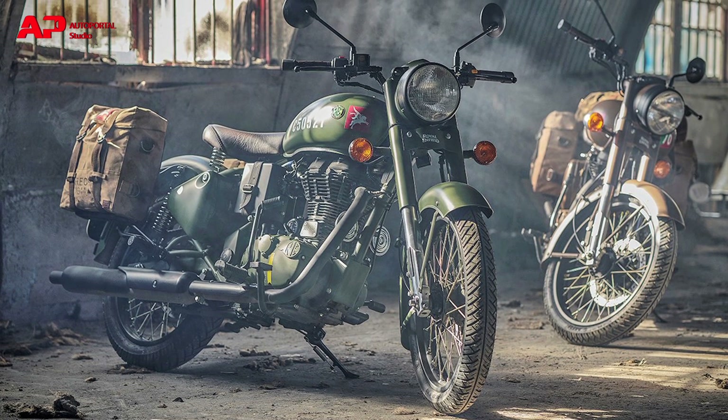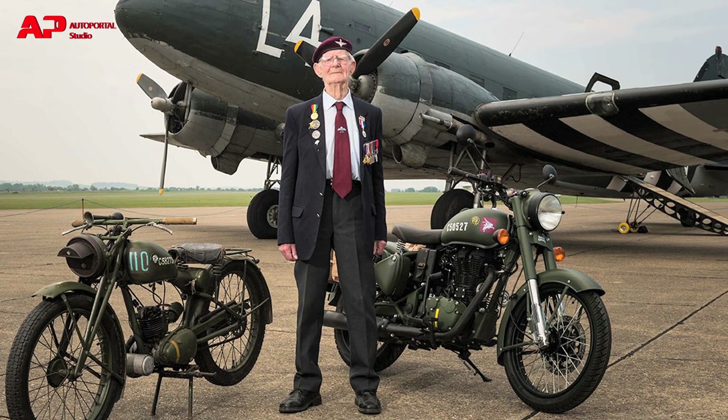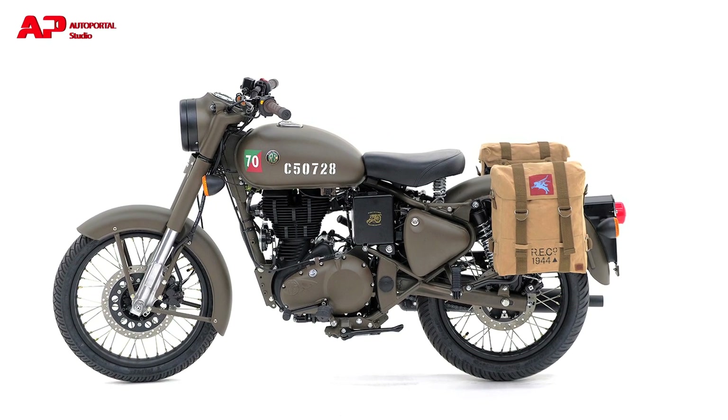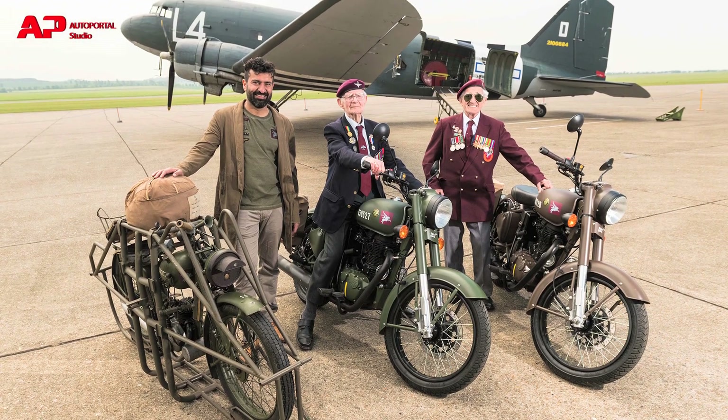Royal Enfield unveiled the limited edition of the Classic 500 named the Pegasus, inspired by the legendary RE WD Flying Flea 125 motorcycle that was manufactured during World War II. This edition will be available with just 1,000 units globally.